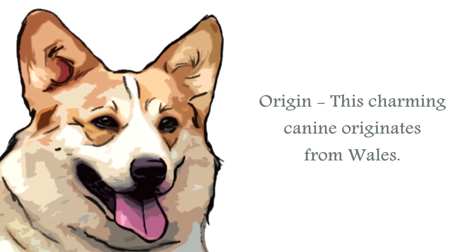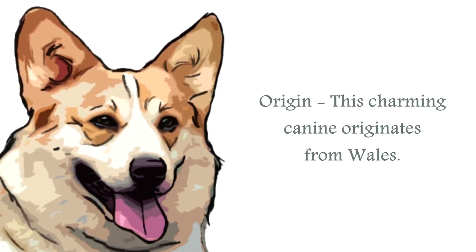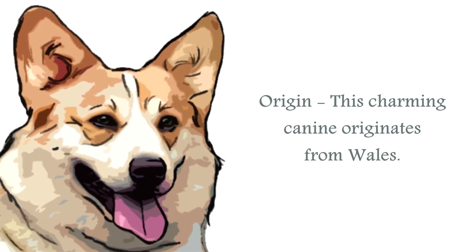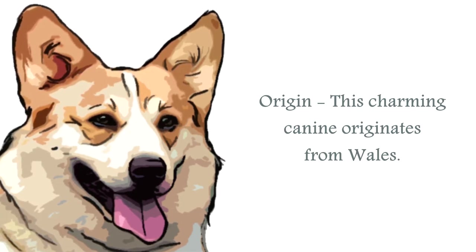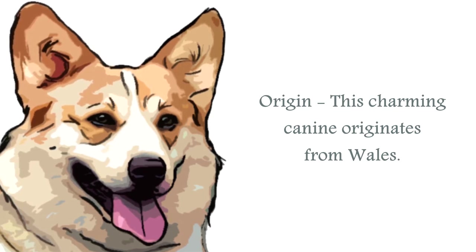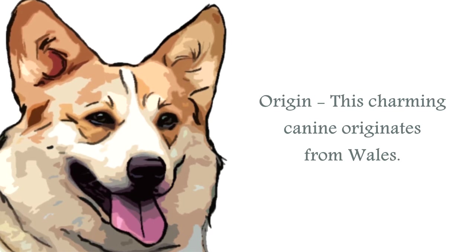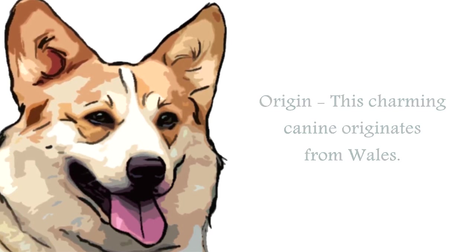The origin of the Pembroke Welsh Corgi is Wales. Believed to have been developed over many years from breeds such as Spitz, Bichons, Pomeranians, Samoyeds, Chow Chows, Norwegian Elkhounds, and the Finnish Spitz. They share many similarities with the Cardigan Welsh Corgi, but are shorter in length and have straighter limbs.